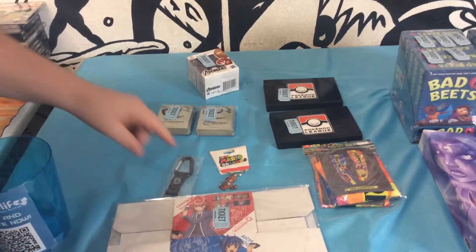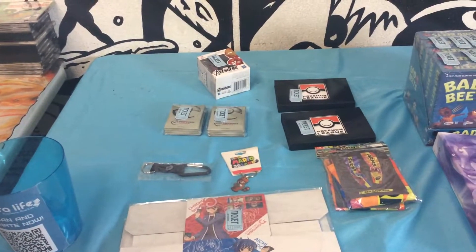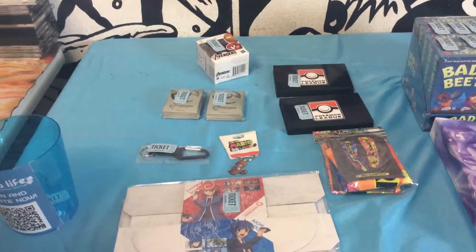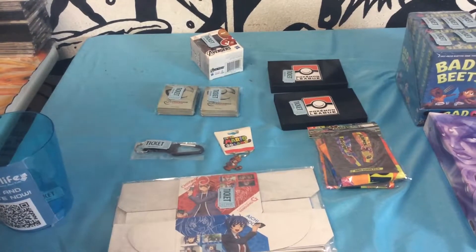Next up is the PAX Experience Carabiner, going to 2418857. And after that we've got the Super Mario 3D Land Tanuki Mario Keychain, going to 2418858.